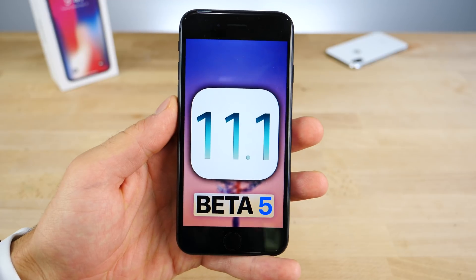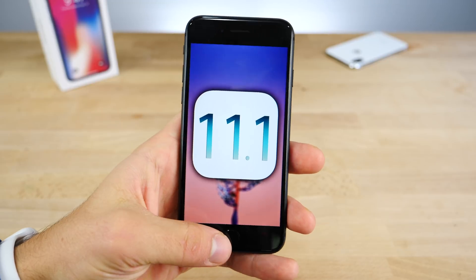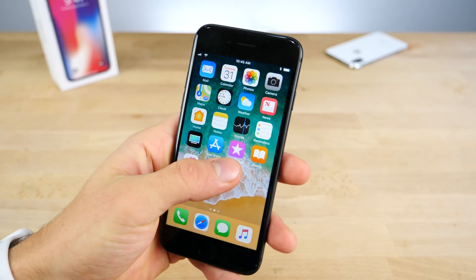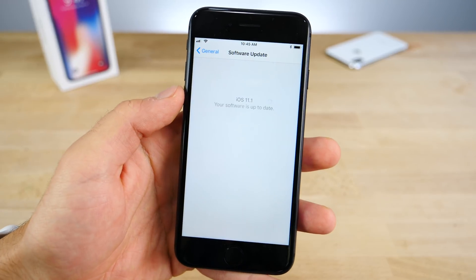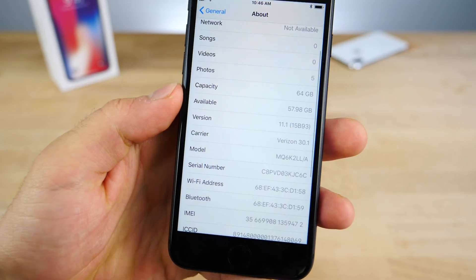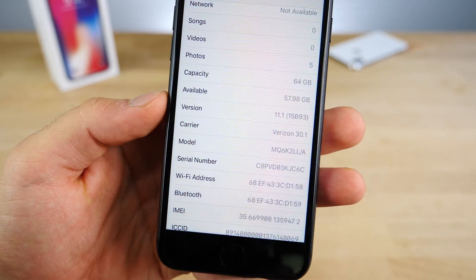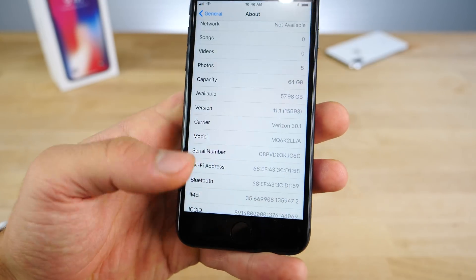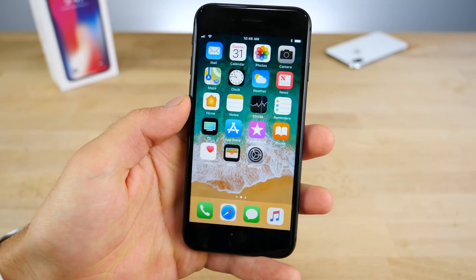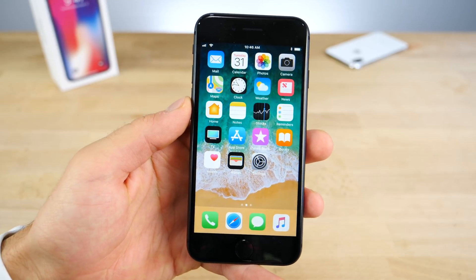Now if you guys are on iOS 11 beta 5 and wanted to get here, all you need to do is nothing — you're already there, so you won't find an update in the settings. Checking out the build number, you'll notice it is the very same one as the Gold Master. So there is no difference there, and that also means there aren't any new features or changes in the final release over the last beta.